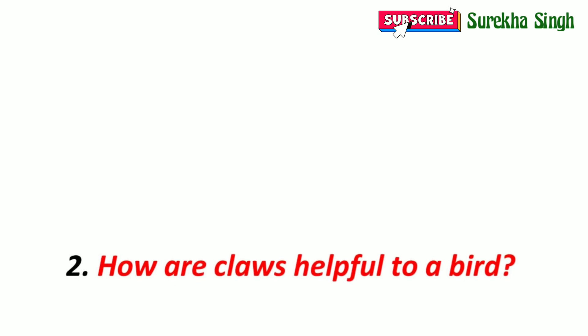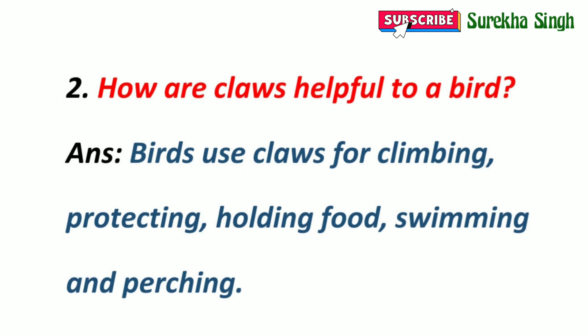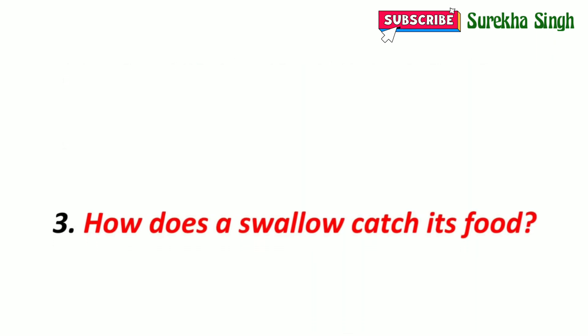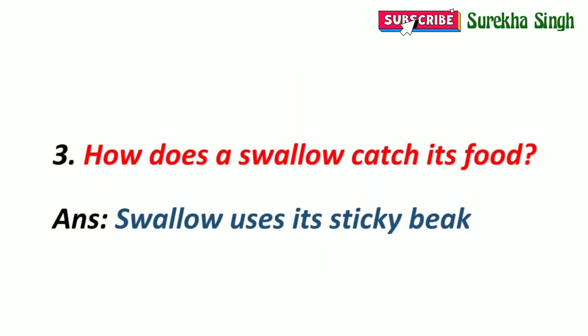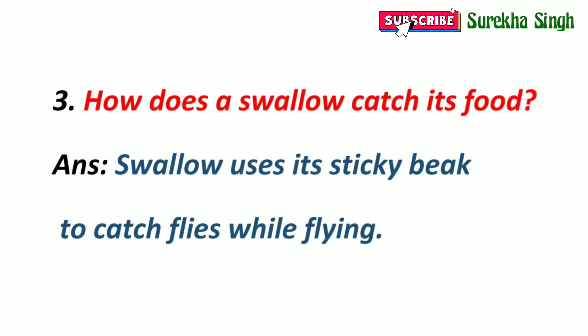2. How are claws helpful to a bird? Claws are helpful to a bird as they are used for climbing, protecting, holding food, swimming and perching. 3. How does a swallow catch its prey? A swallow has a small, broad and sticky beak. It uses its sticky beak to catch flies while flying.